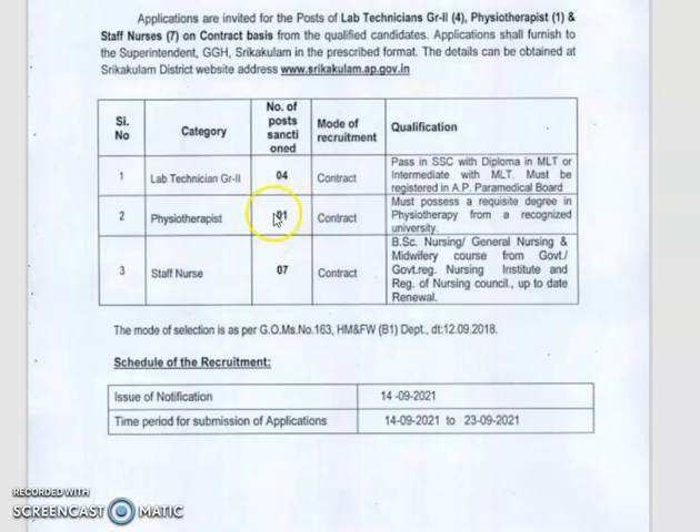For the physiotherapist post, it is contract-based and candidates must have a first class degree in physiotherapy. For the staff nurse post, there are 7 vacancies. The qualification required is BSc Nursing, or General Nursing and Midwifery, from a government recognized university.